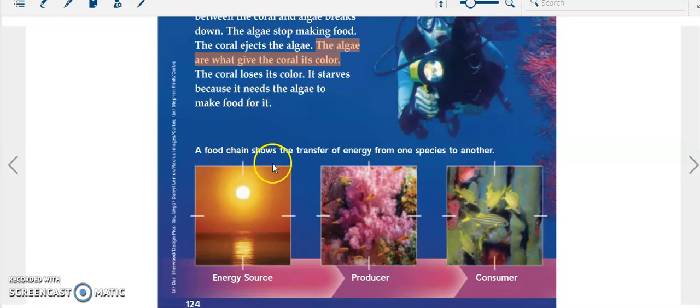A food chain shows the transfer of energy from one species to another. As you can see here, the sun is the energy source, the algae is the producer, and the fish are the consumer.